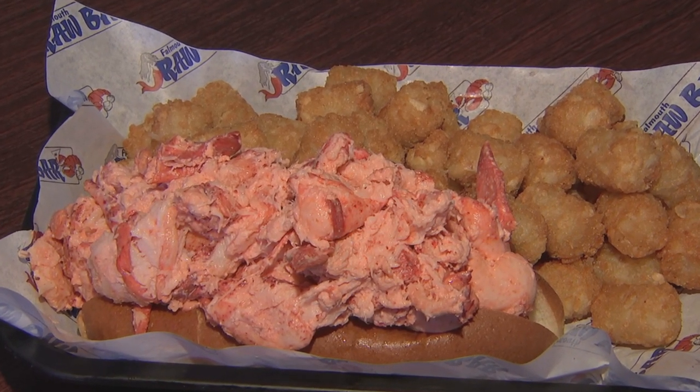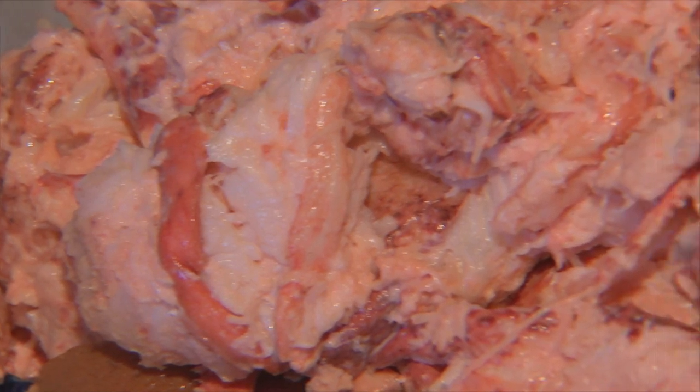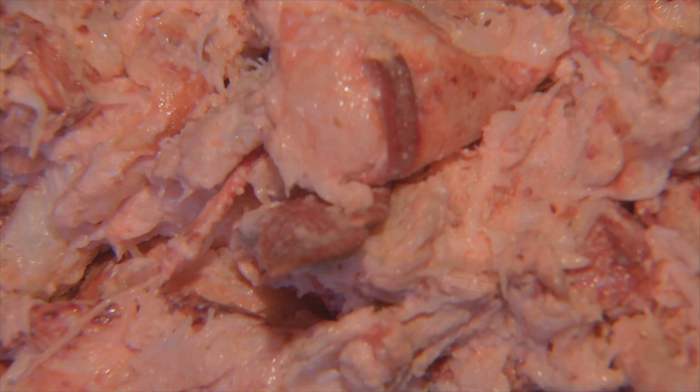Our crowning glory, of course — it's a full pound of lobster meat. Comes with tots, sweet potato fries, fries, a little bit of lemon, and you can get some drawn butter on the side if you're feeling fancy.